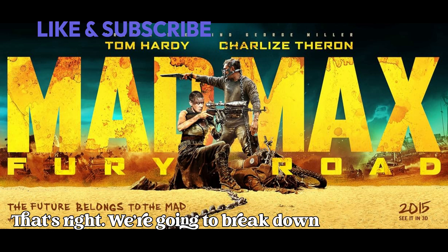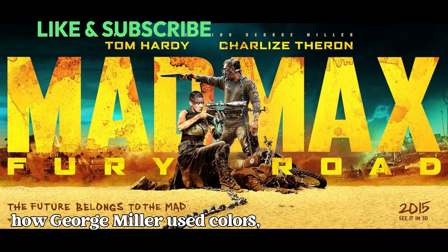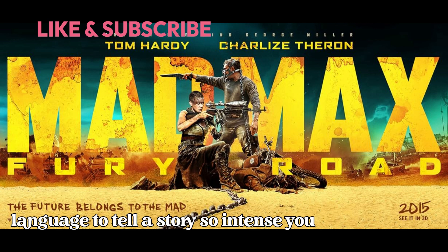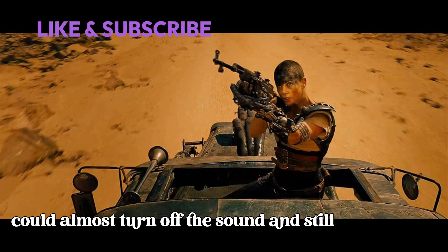Without saying a word. That's right — we're going to break down how George Miller used colors, cinematography, and a powerful visual language to tell a story so intense you could almost turn off the sound and still get every ounce of its impact.